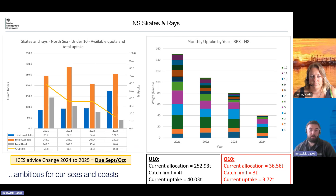The next stock we have here is Skates and Rays. With this stock we have traded in a little bit — we initially received around 175 tons and we're now up to about 250 in the under-10s. The catch limit is currently four tons and we've fished about 40 tons. For the over-10s the catch limit is currently three tons, we received 36 and a half tons in allocation, and have fished so far three tons. The advice for this one is due September/October. Looking at the graph on the right hand side, we can see that generally most of our uptake is in the early part of the year — January through to May — with quite limited uptake after that.